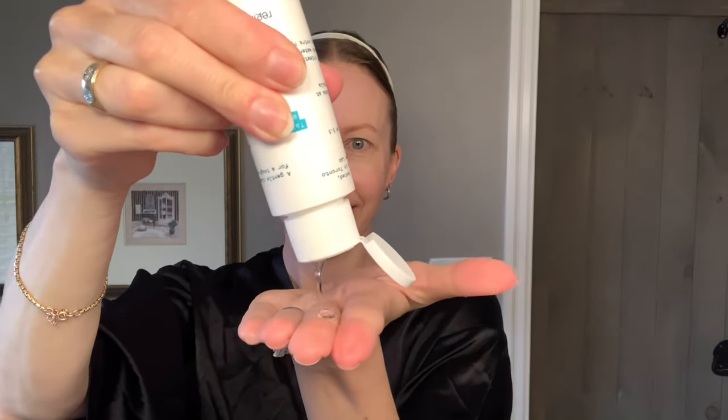Keep in mind that I double cleanse so I'm already removing all the makeup and sunscreen with an oil-based cleanser first before going in with something like this. This cleanser is a gel-like consistency and has no scent. I put a dollop in my hand and lather into my face and neck. When I add water it lathers up even more. My skin does not feel tight, stripped, or anything like that after use. The one you get in the kit is 50 ml, however you can order 100 ml from the website.